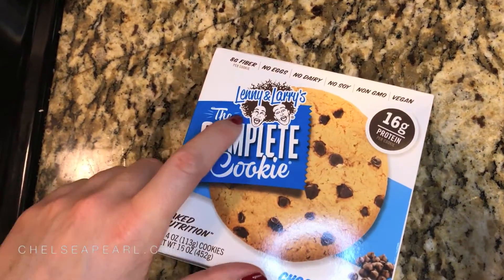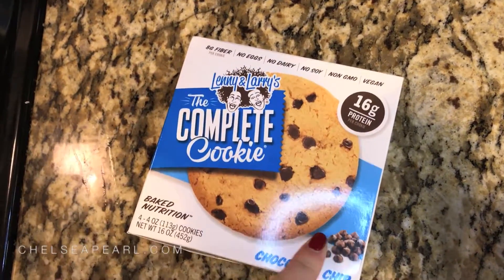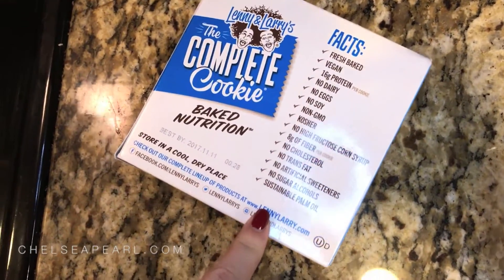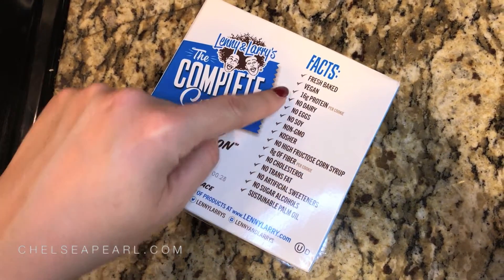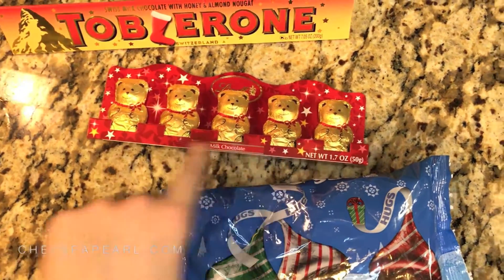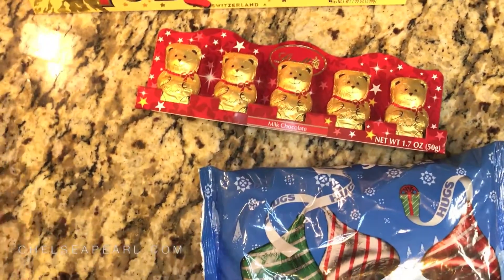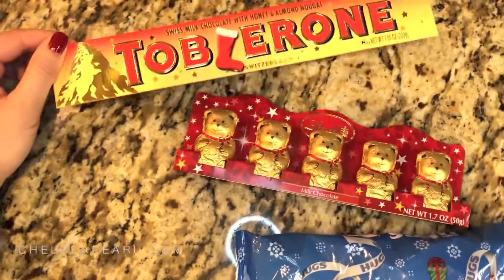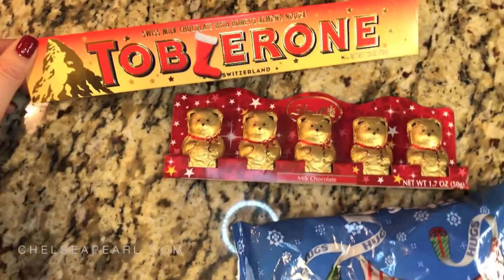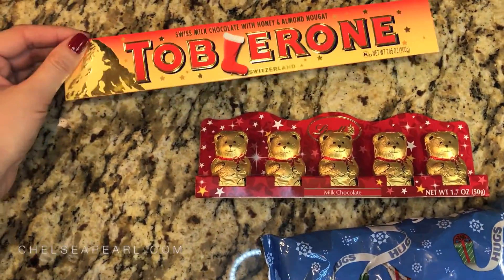This is the Complete Cookie by Lenny & Larry's — it's like a healthy-ish protein-packed cookie. Serving size is one half. No high fructose corn syrup, lots of protein, no dairy, no eggs, no soy. Next up are some holiday sweets. This is totally a pretty-shiny-sparkly made-me-buy-it item — the Gold Bears by Lindt. I thought these would be a nice holiday treat or stocking stuffer. I can't resist Toblerone — it is so delicious. If you've never tried this chocolate bar, it's one of the best. It has nougat and honey. It's just so sweet and good. This might be a stocking stuffer for somebody, but we'll see.